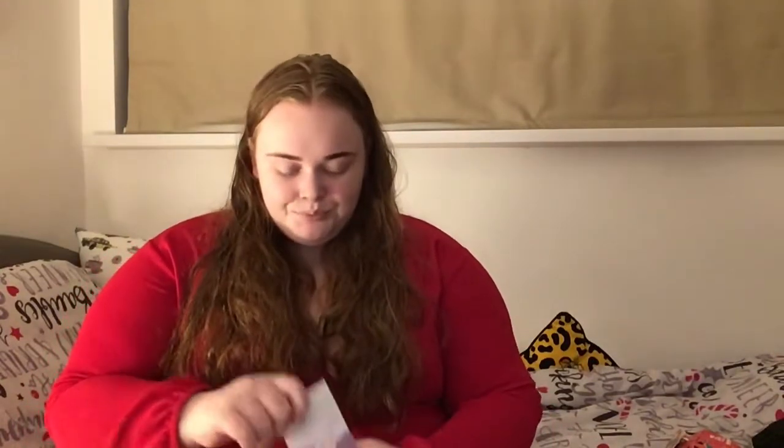I wasn't sure whether to open my big sack first or show what other people got me, but I think I'll just go along as it is and tell you who got me what. This is my sack right here — look how big it is, it's massive and really heavy!